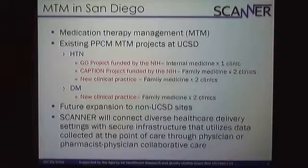With hypertension at UCSD, we have three different projects. One is called the GO project, funded by the NHLBI at the NIH. The other one is the CAPTION project, also funded by the NHLBI. Then we have, in two primary care family medicine clinics, where we actually have pharmacists and physicians co-managing patients with hypertension and diabetes. In the future for the Scanner project, we do want to expand outside of UCSD, but we wanted to have some experience here in-house first.